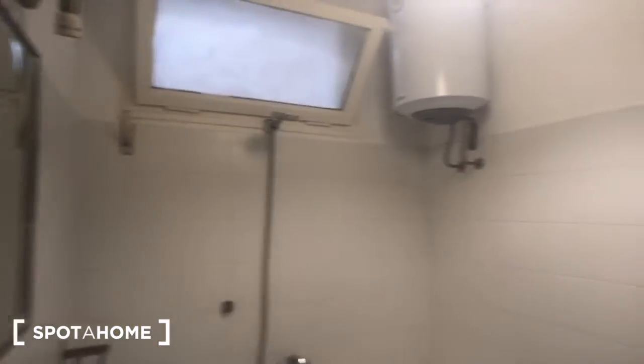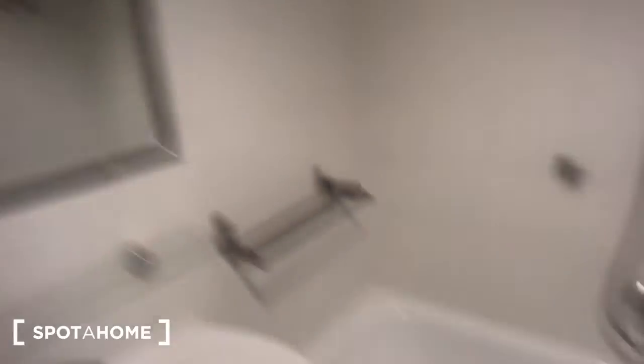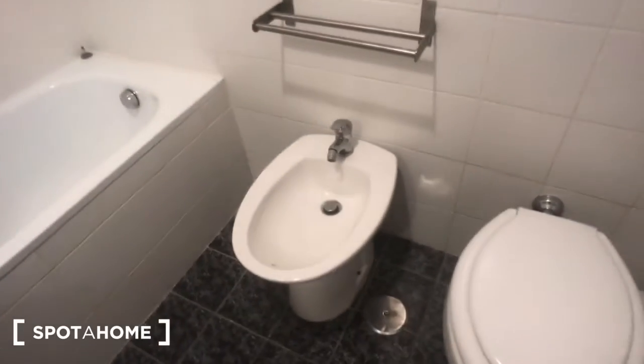You have a mirror here on the wall, and you can find a sink with this mirror on the wall, this big bathtub right here, and we have a toilet. There's also a compartment right here and a radiator right there.